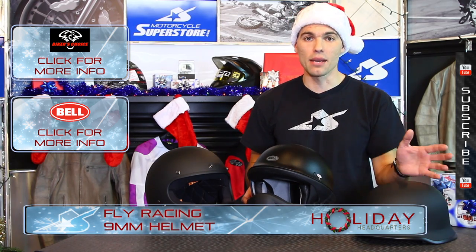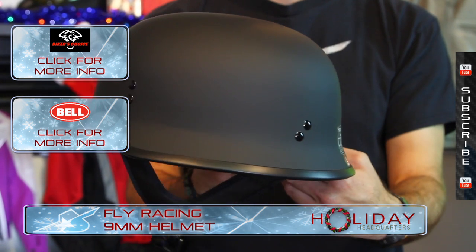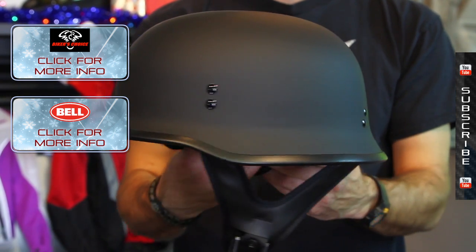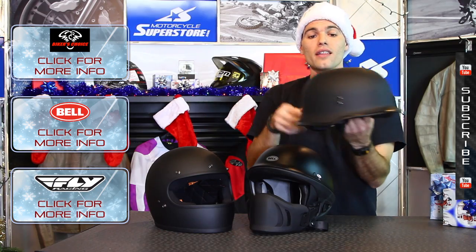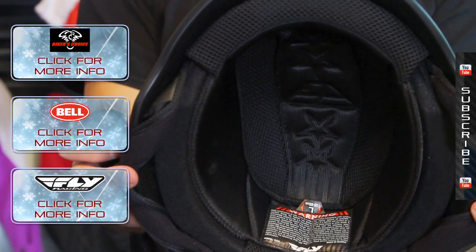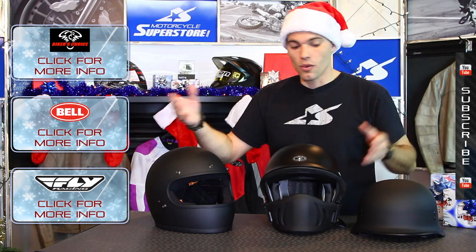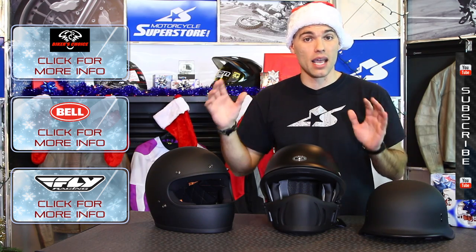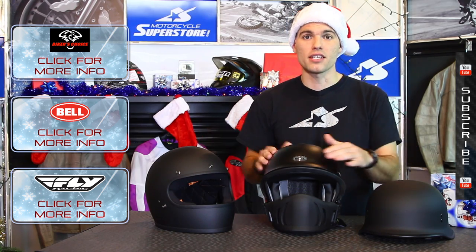This is the Fly 9mm helmet. Now this is a World War II German style helmet — very iconic, a cool layout. The half shell gives you a lot of airflow to the face so it can be very comfortable as well. This thing is only $54, so it's super affordable. It's available in the flat finish here or in a glossy finish. We've got a spread of options, styles, and prices — check them out and find the one you like. The helmets are definitely hot this season as well.